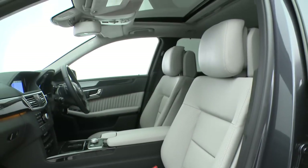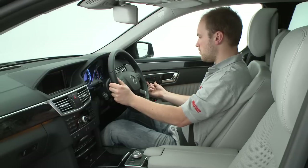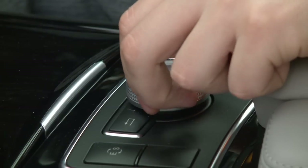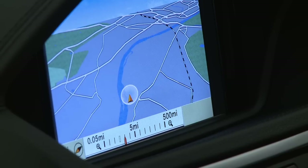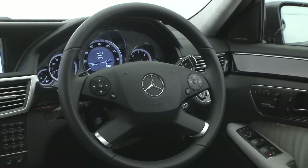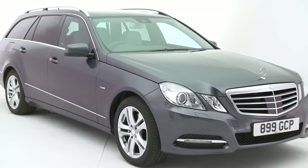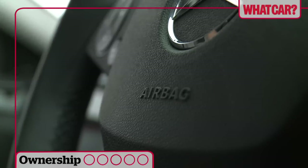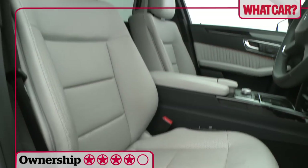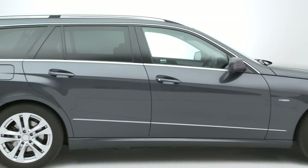Up front, all versions have some form of electric seat adjustment. However, some drivers will find their seat won't go low enough. Many functions are controlled with a central dial, but the on-screen menus can be distracting. The foot-operated parking brake and single stalk for the indicators and wipers might annoy you too. The car is reasonably well equipped with a host of safety equipment, and most materials look and feel smart, but one or two panels just feel a little bit cheap.